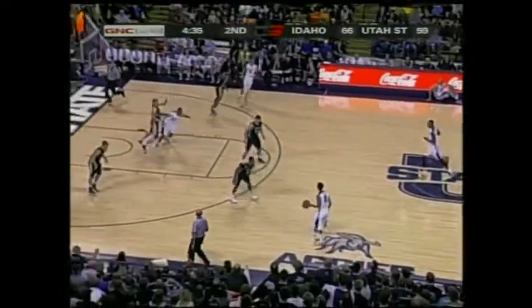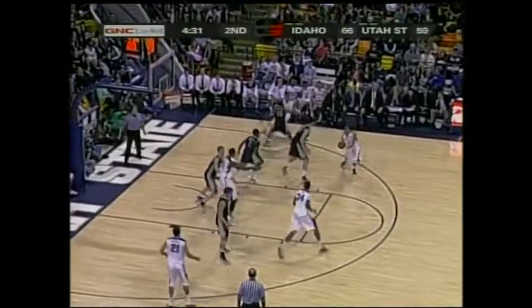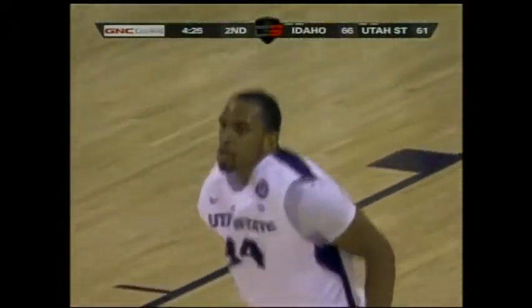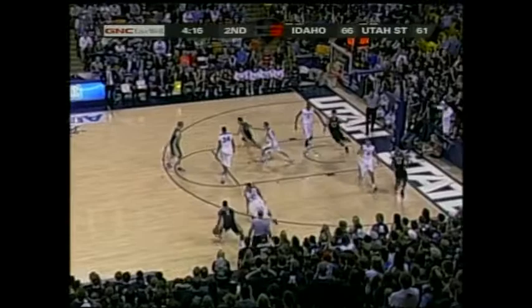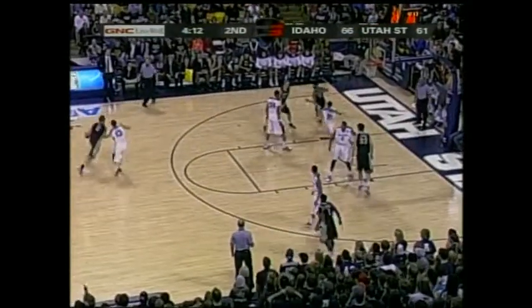Reed gets that rebound. Barone with ten points. Seven-point advantage for Idaho. Davis. Here's Reed — an unneeded bucket by Keyshawn Reed, down to five. Another assist by Marcel — little penetration on the switch screen, you've got to respect his first step. Davis now with four assists as we approach four minutes.